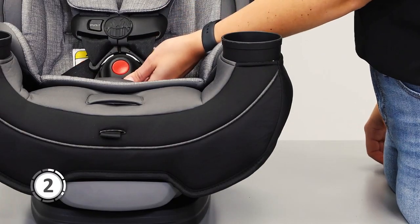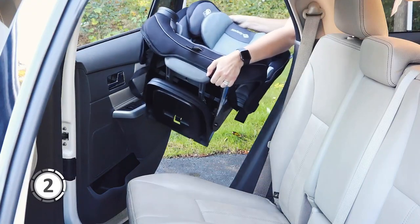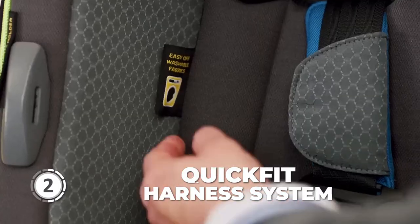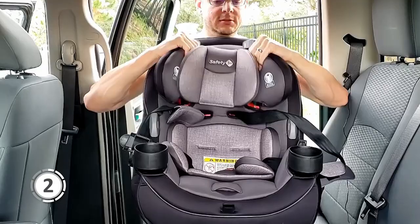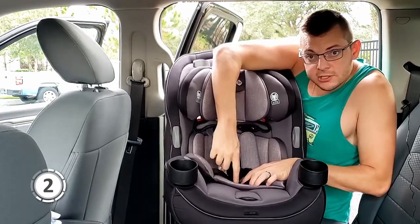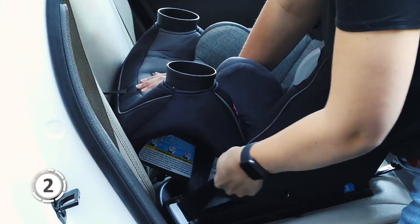Harness holders on the Safety First Grow & Go All-in-One make it easy to get your child in and out of the seat. These holders keep the harness open so you don't have to fumble around trying to find and unbuckle the straps when placing your child in the car. The Quick Fit Harness System allows you to easily adjust both the harness and the headrest with just one hand. Cleanup is a breeze — the machine-washable and dryer-safe seat pad has snaps that make it simple to remove.